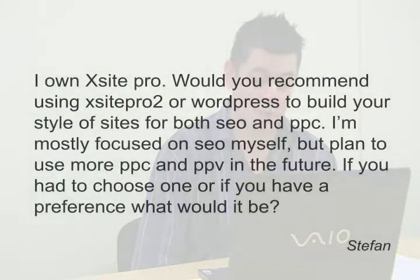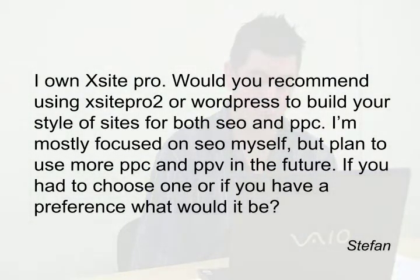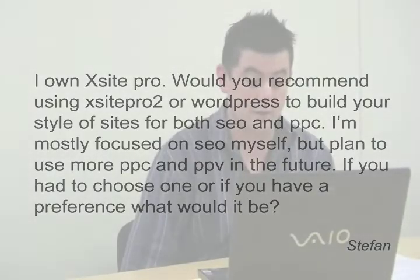Hey guys, I've got a question that's been sent in by Stefan. Stefan says: I own Excite Pro. Would you recommend using Excite Pro 2 or WordPress to build your style of sites for both SEO and PPC? I'm mostly focused on SEO myself, but plan to use more PPC and PPV — which stands for pay-per-view — in the future. If you had to choose one or the other, which preference would it be?